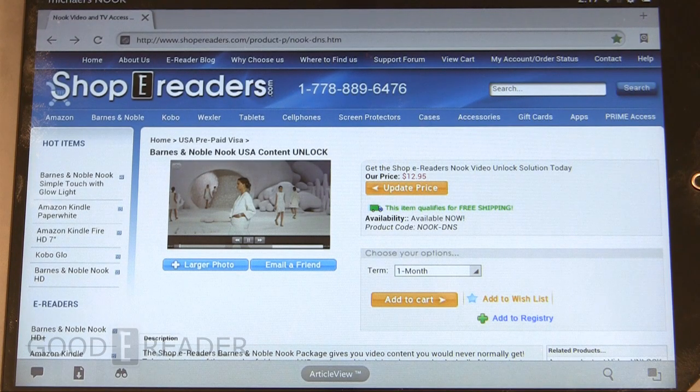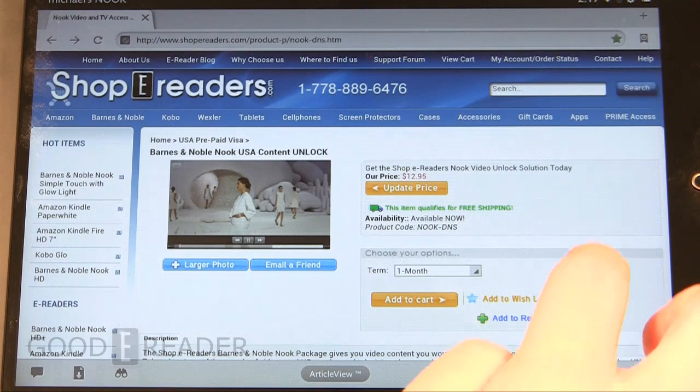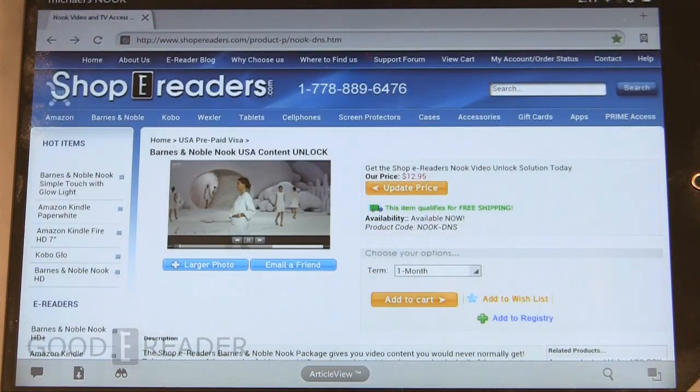Welcome to another Goody Reader video. My name is Michael, this is Peter. Today we'd like to unveil a new service that will allow you to unlock Spotify, Netflix, Hulu, and any other sort of service for video or audio that needs a US IP address. This is our new DNS service.